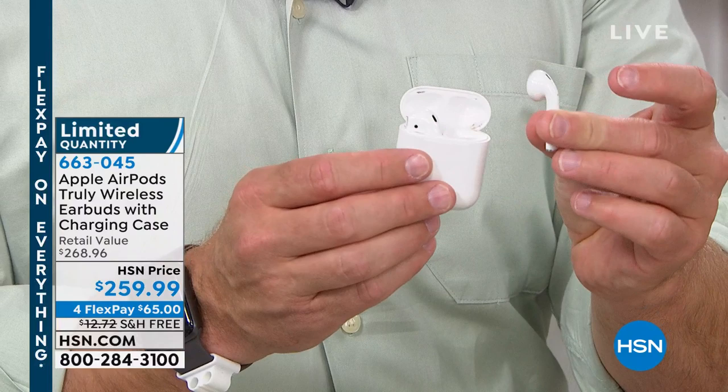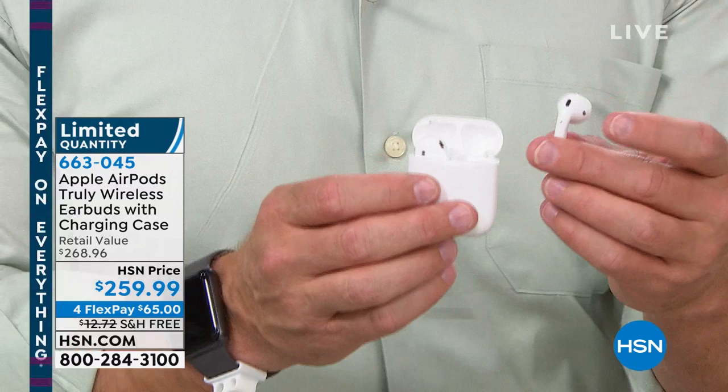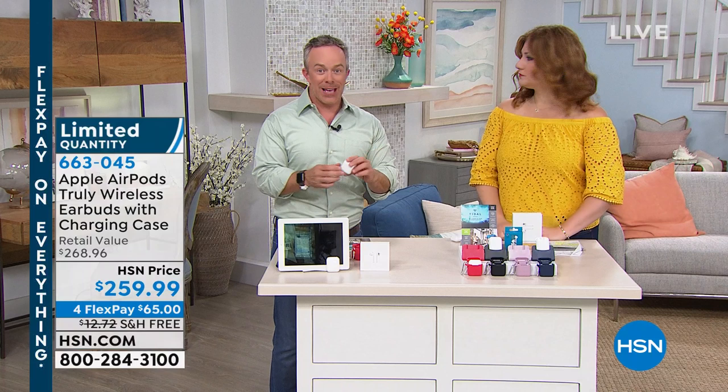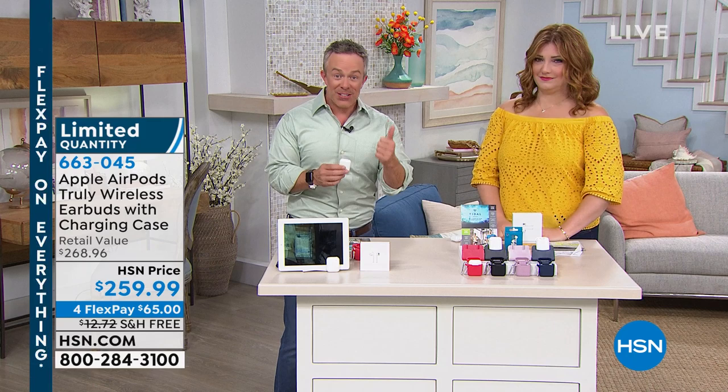I just pull them out, they pair automatically, and I walk away with a fuller, richer sound. I pop them in my ear for a walk with the dog or to take a telephone call — the exact same way. And you've probably been there — you want to go for a walk with the dog, you grab your headphones, and they're not charged. Pop them in the case for 15 minutes and you get three hours of playback. There's a fast fuel gauge built in — Apple is so smart, and that's why they have such a fan following.